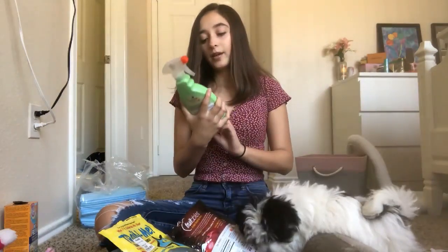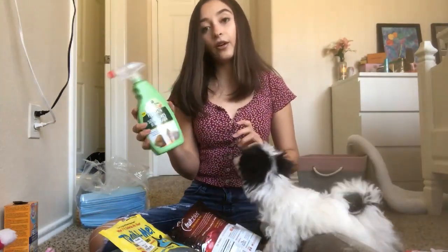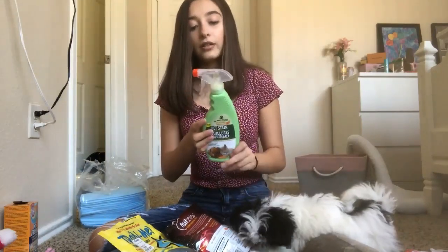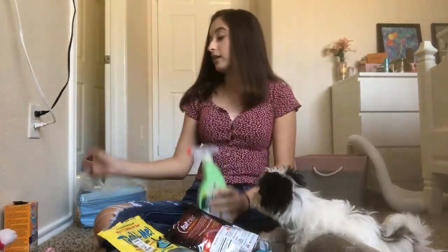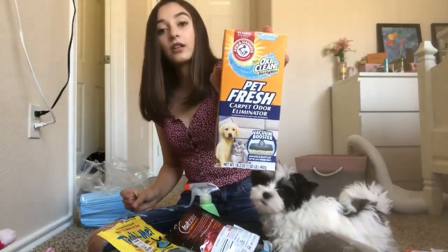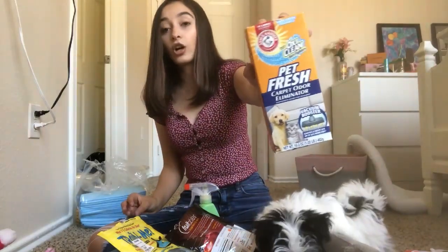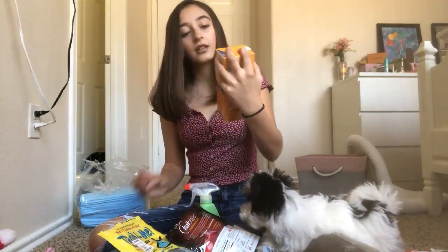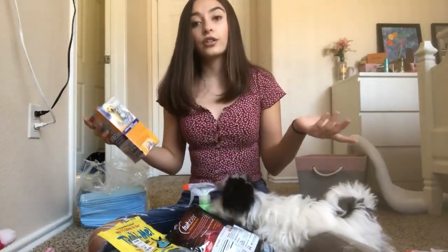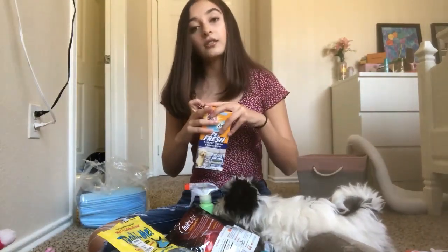I have this My Pet's Friend pet stain, odor, and urine remover with strong enzyme power — I use this when she has accidents on the wood, and I got this from Dollar Tree. I also got this Pet Fresh carpet cleaner with OxiClean from Dollar Tree, and I definitely recommend it — you can use it to clean your pet's bedding and also your carpets if they have an accident.